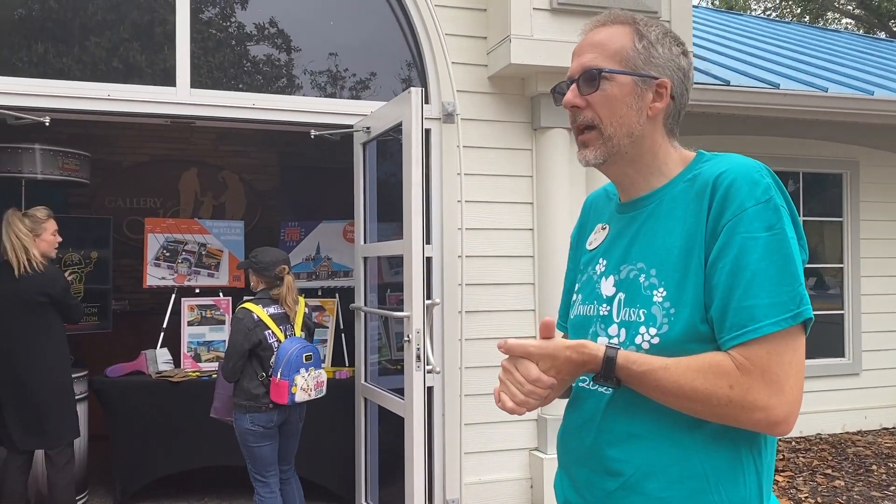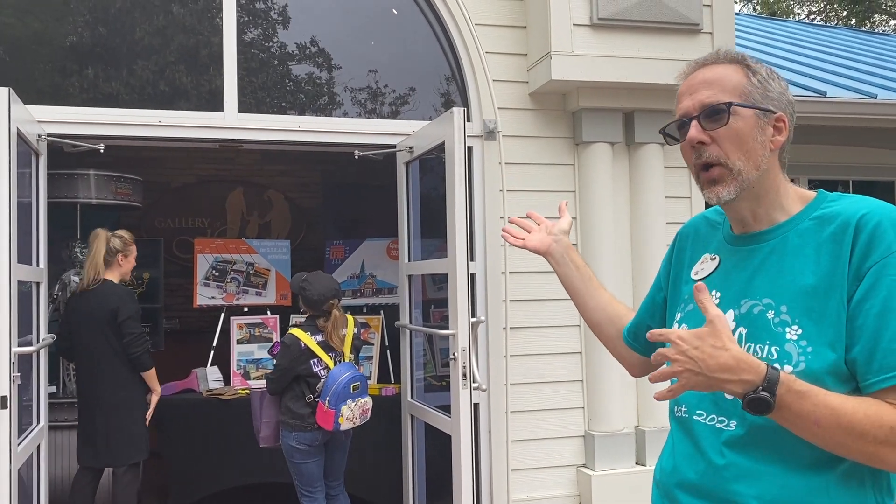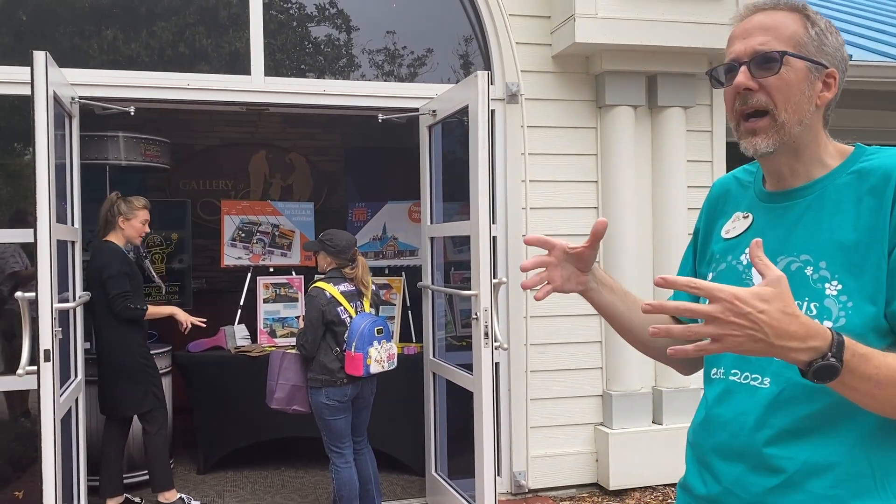Thanks for coming out today. This building was formerly the Gallery of Hope, and it told the story of the village. What we found is that it made more sense for us to move that content into some other locations that are a little bit more accessible to the family.